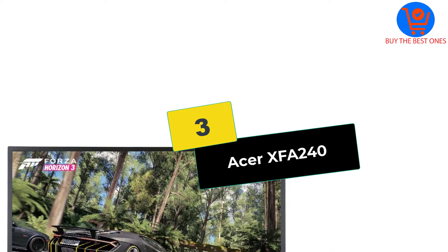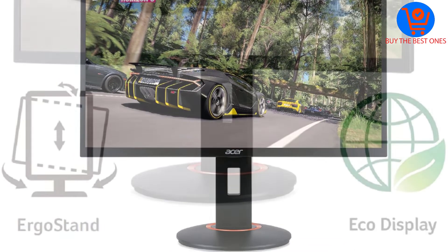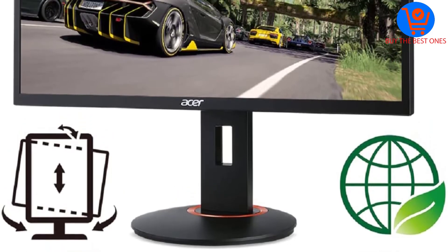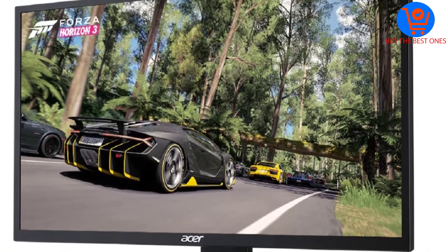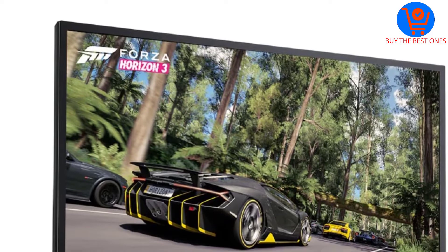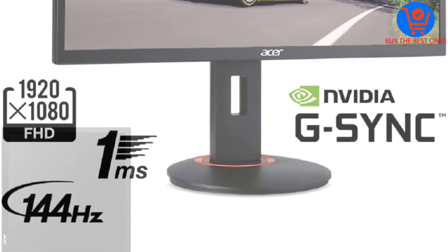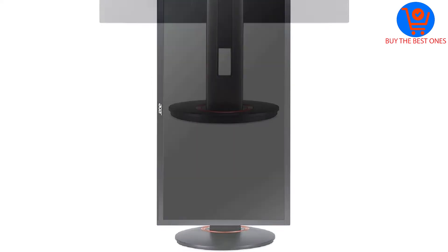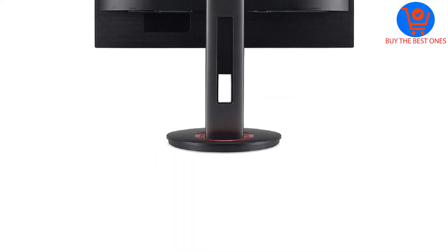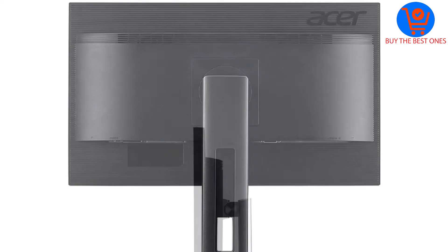At number 3, we have the Acer XFA 240. Not only does this 24-inch gaming monitor come with G-Sync compatibility, but it's also capable of working with AMD's FreeSync. Motion-free gaming is the high point of the XFA 240 regardless of whether you're using an NVIDIA or AMD GPU. The inexpensive unit provides impressive color accuracy despite a lower pixel density. Though monitors with G-Sync support generally see a drastic price increase, the Acer XFA 240 keeps the cost down while delivering a high-quality image and gaming experience.